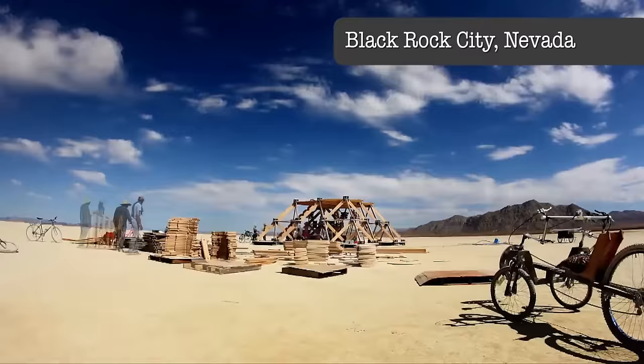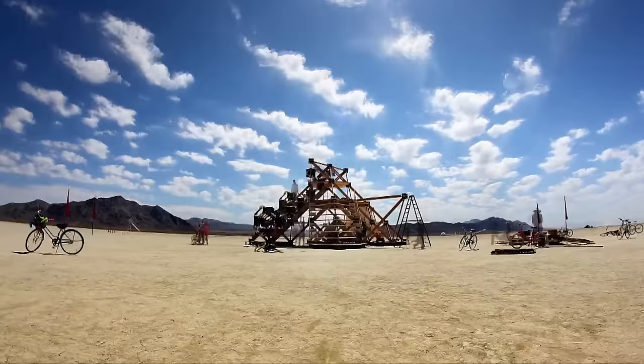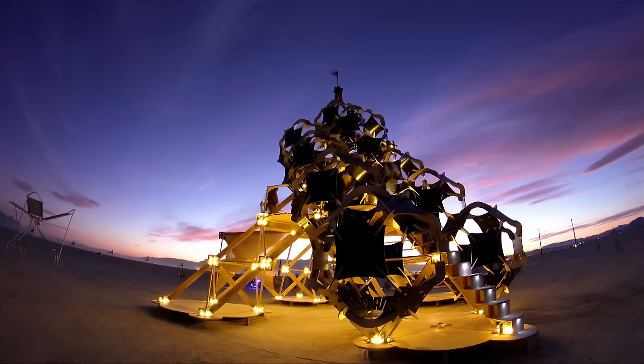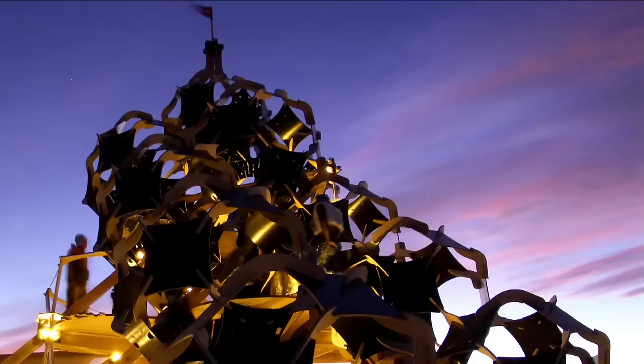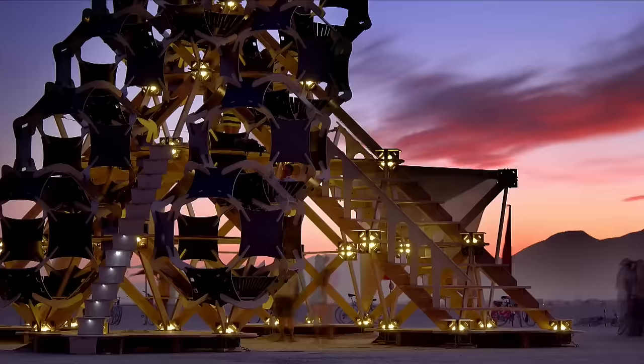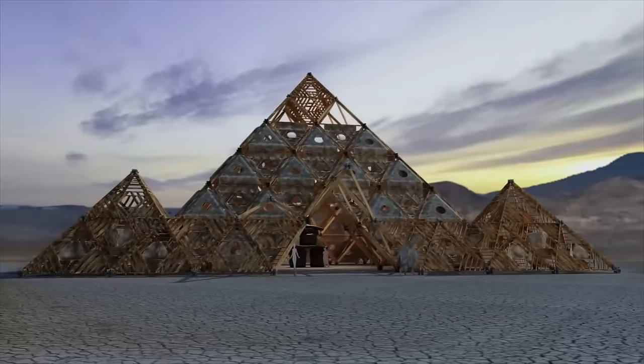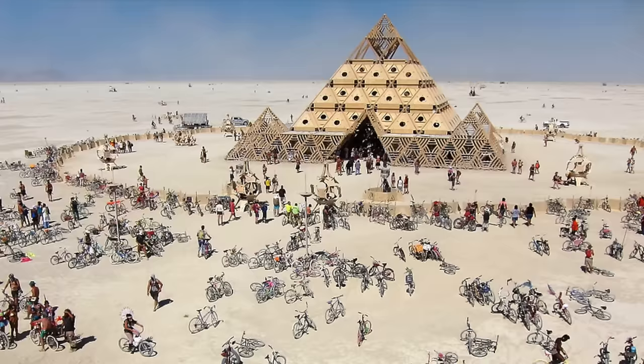It evolved then into full-size structures that I started to experiment with and took to Burning Man for the first time. I was able to go big very quickly in that environment, where we built something called the Otic Oasis, which was a five-story climbable tower up to the temple — a six-story, 113,000-square-foot space.